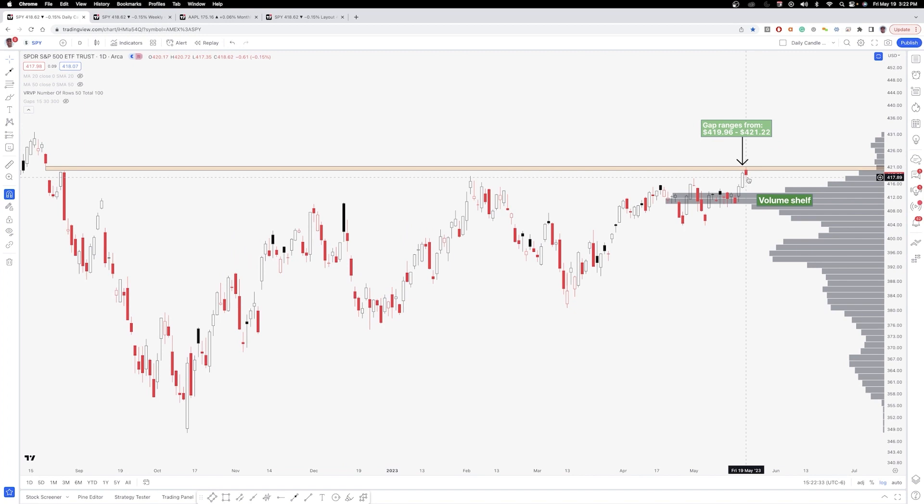Generally, gaps are going to act as resistance or support on the upside and the downside, depending on which way price is coming from. So all in all, this is definitely something we're going to want to watch to see if we can get above this gap. Until we get above this gap, it is going to be a little bit of a cautionary type approach going into the week ahead.